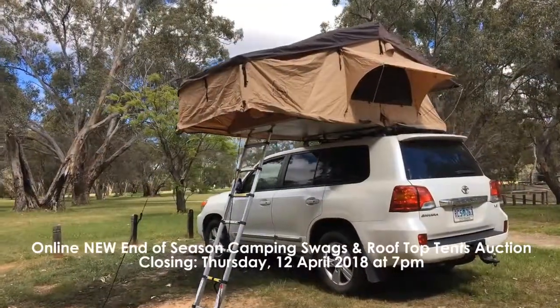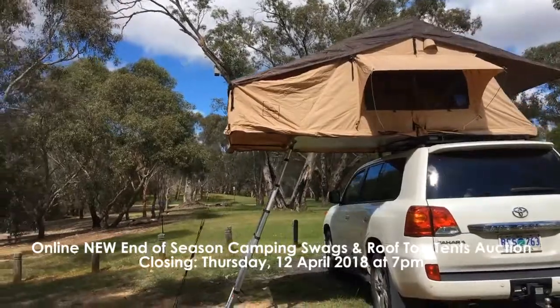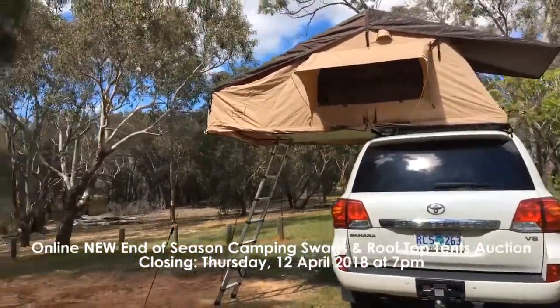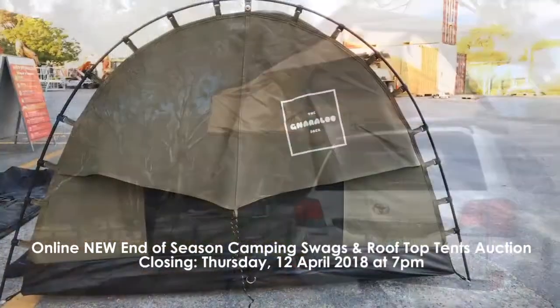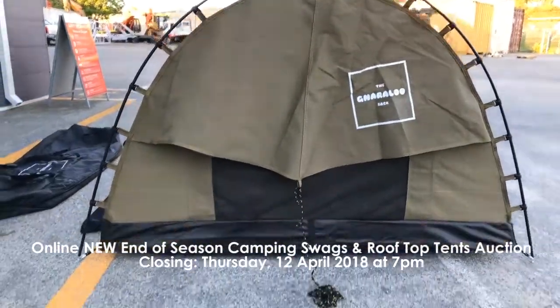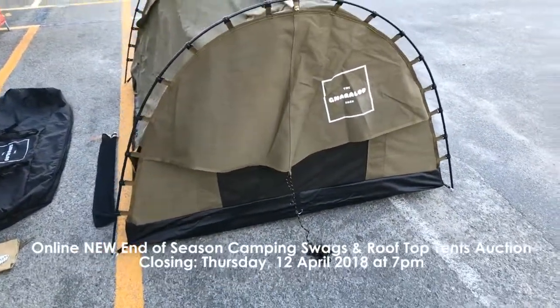Our sixth auction for this week is the online new end of season camping swags and rooftop tents auction and this is closing Thursday the 12th of April at 7 p.m. This includes three of the new king size car rooftop tents without annex and seven of the king size free standing double swags, all at a lower price.